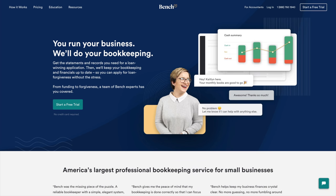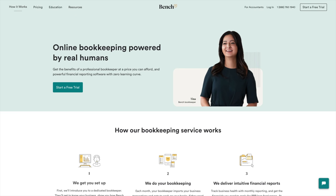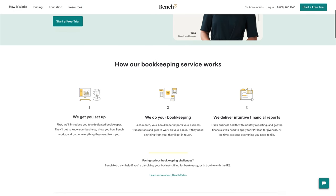Bench is an online accounting service that will go through all of your income and all of your expenses, put it together for you, and also send it off to special CPAs and get it all ready for tax time. There's not much of anything you have to do. I've been using them for almost a year now — I signed up before, stopped for a little bit because I wasn't making enough money, and I've recently re-signed up because I just couldn't stay away from how good their system was.